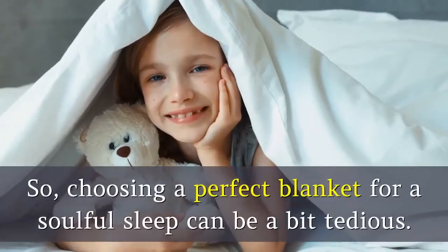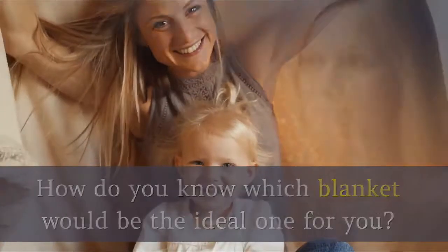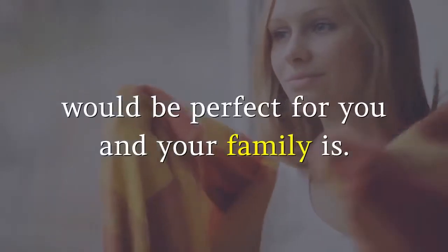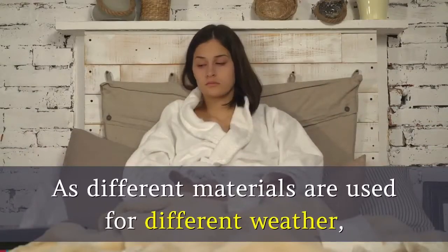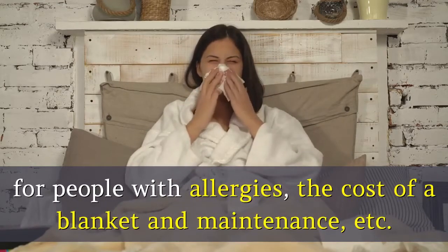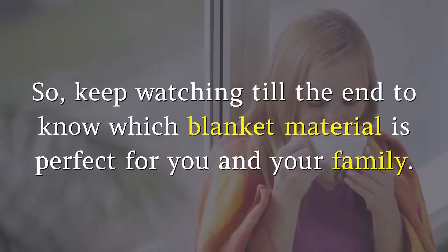Choosing a perfect blanket for a soulful sleep can be a bit tedious. How do you know which blanket would be the ideal one for you? One of the best ways to figure out which blanket would be perfect for you and your family is to know what material is perfect for you, as different materials are used for different weather, for people with allergies, the cost of a blanket and maintenance, etc. So keep watching till the end to know which blanket material is perfect for you and your family.